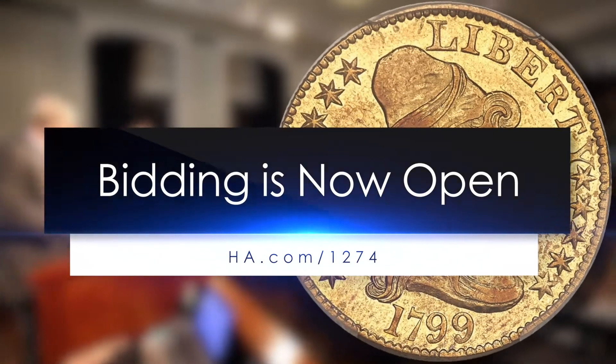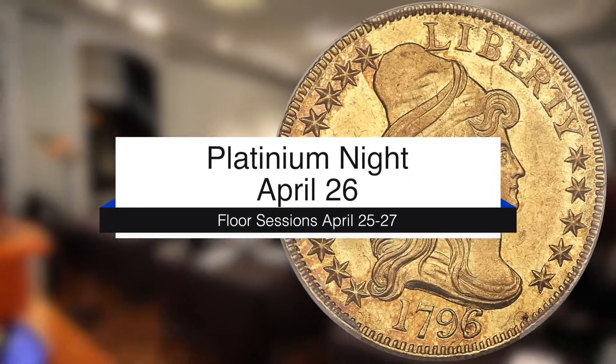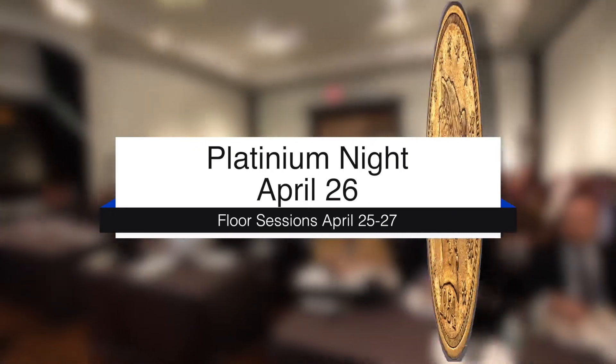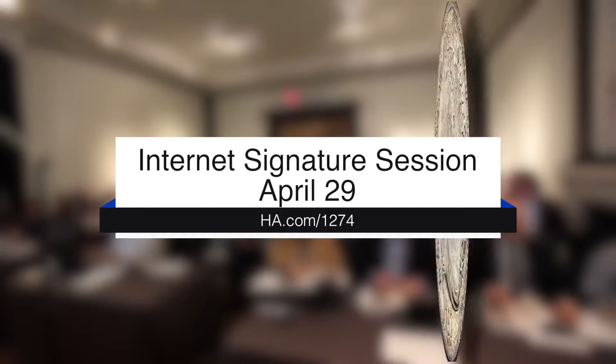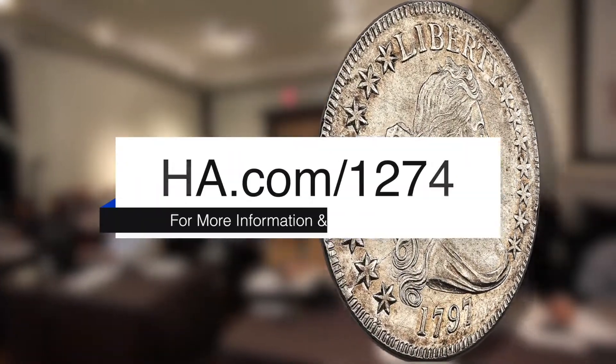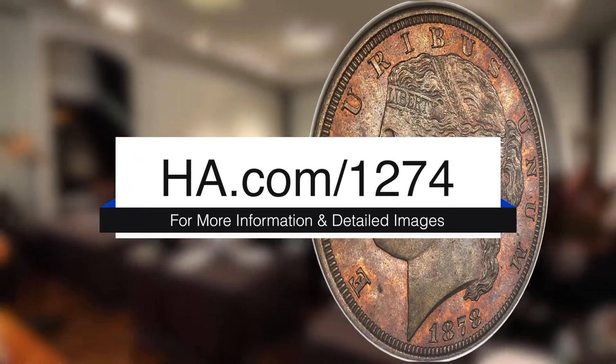Bidding is now open for this auction. Floor sessions are April 25th through April 27th, with Platinum Night on Thursday evening April 26th. The signature internet session is on Sunday April 29th. For more detailed descriptions and images, log on to ha.com/1274. Thank you for watching and good luck.